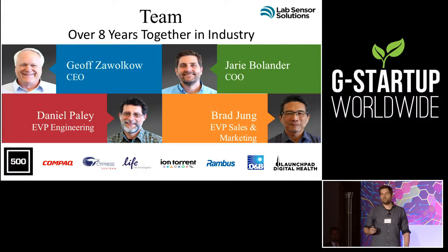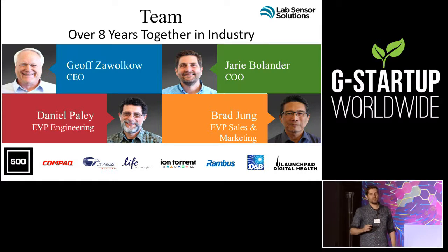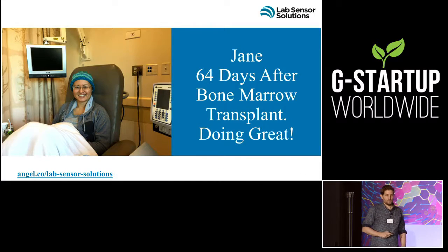Our team has been in this industry for eight years. We know a thing or two about healthcare, and the one thing that we know for sure is that hospitals do not like to install infrastructure at all. That's why when we formed Lab Sensor Solutions, we decided to use existing mobile technology and leverage our huge knowledge base in the industry. Jane is 64 days after a bone marrow transplant and is doing great.